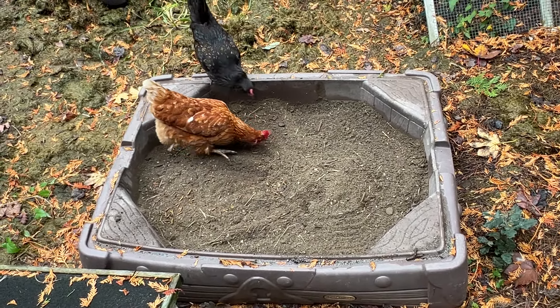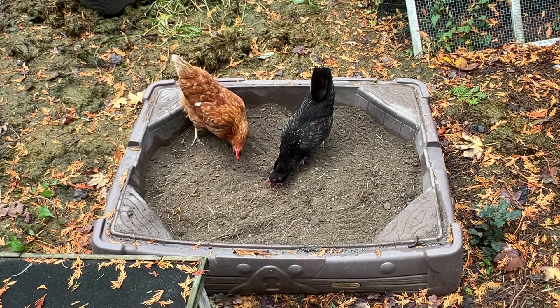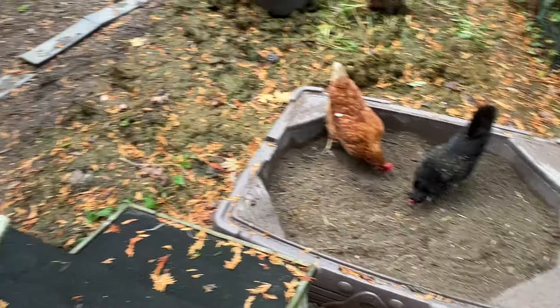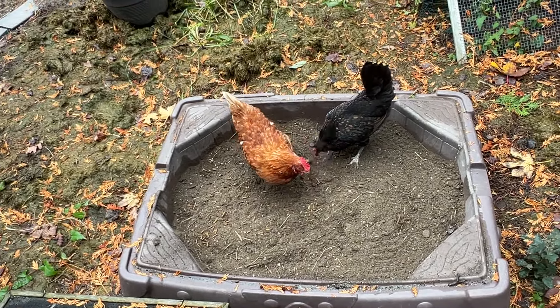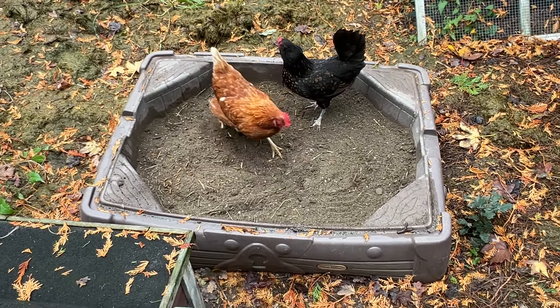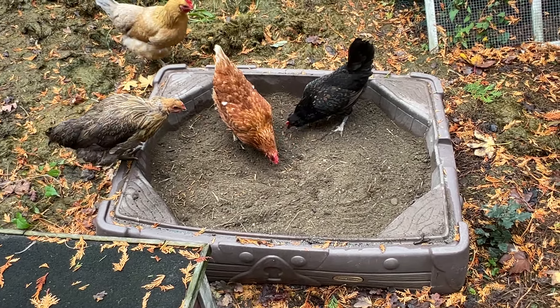Doing that will encourage your sisters, as you can see, to come join. Chloe, why don't you join the party sweetie? You too Pheebs. Oh, Neo's missing out — she loves digging in here but she's trying to lay her egg.